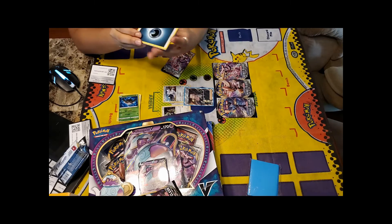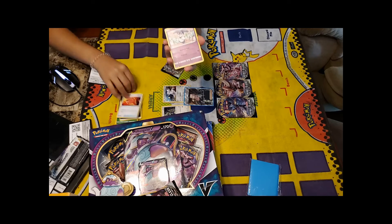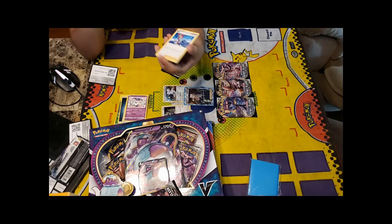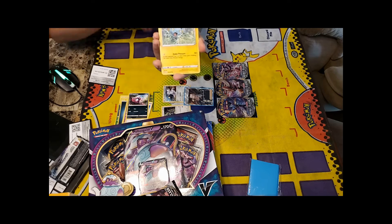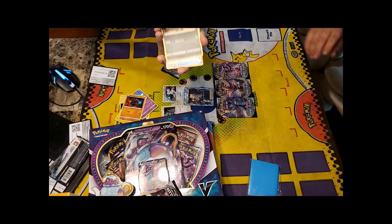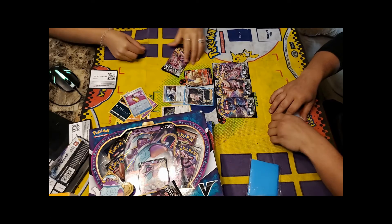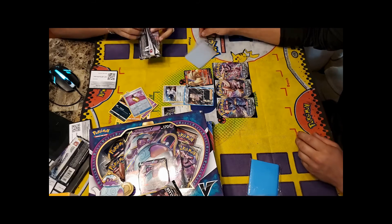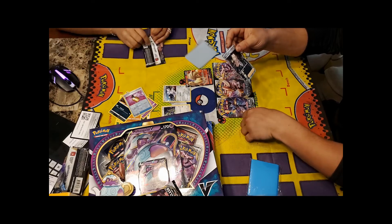Continuing through the second pack: Burning Scarf, Skyla, Rolycoly. And then — Ninetales V! Full Art! The three-pack blister is absolutely insane. They note the card needs to go in a sleeve right away because the shine is incredible. Momo wants her pink sleeves.